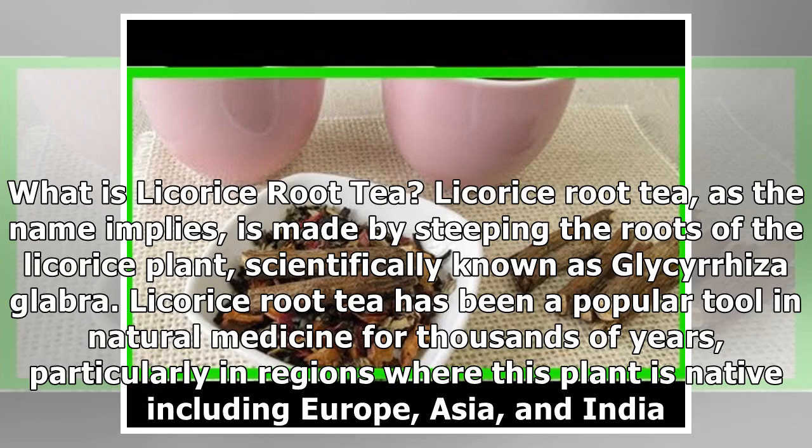What is Licorice Root Tea? Licorice root tea, as the name implies, is made by steeping the roots of the licorice plant, scientifically known as Glycyrrhiza glabra. Licorice root tea has been a popular tool in natural medicine for thousands of years, particularly in regions where this plant is native, including Europe, Asia, and India.